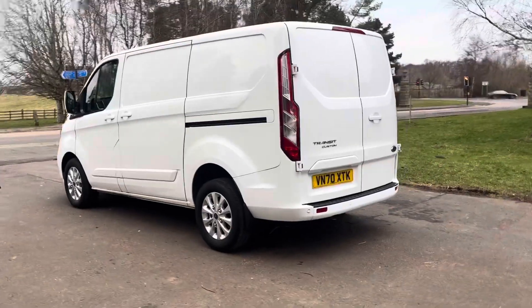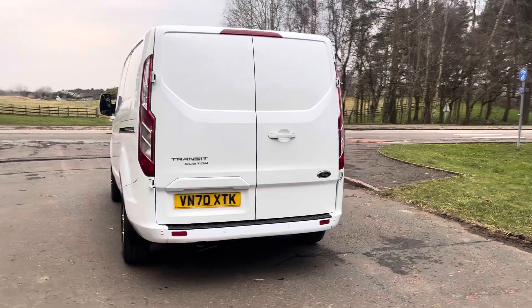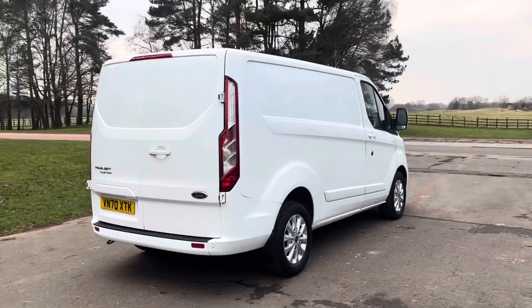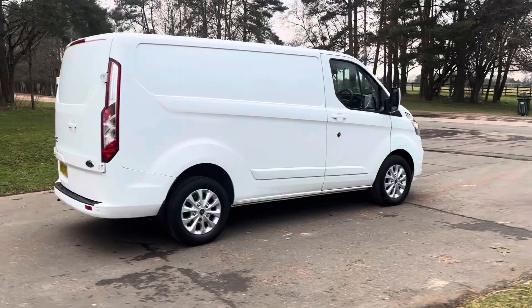107,000 miles with a full Ford service history. We have all the service invoices from Bristol Street Motors, serviced at 25, 47, 72, and 96 thousand miles. We've also just done an oil service on it, just yesterday in fact.